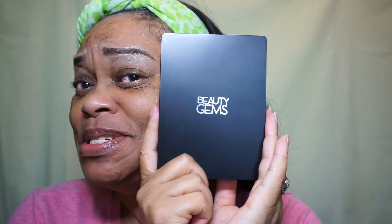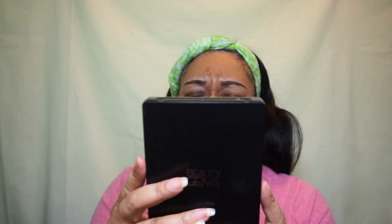Hello everyone, I'm here to do a get ready with me video. I'm featuring some subscriber mail from Beverly Arms, who is sponsoring this video. We're going to start with the eyeshadow palette she sent me, called Beauty Gems by Jasmine LaBelle.